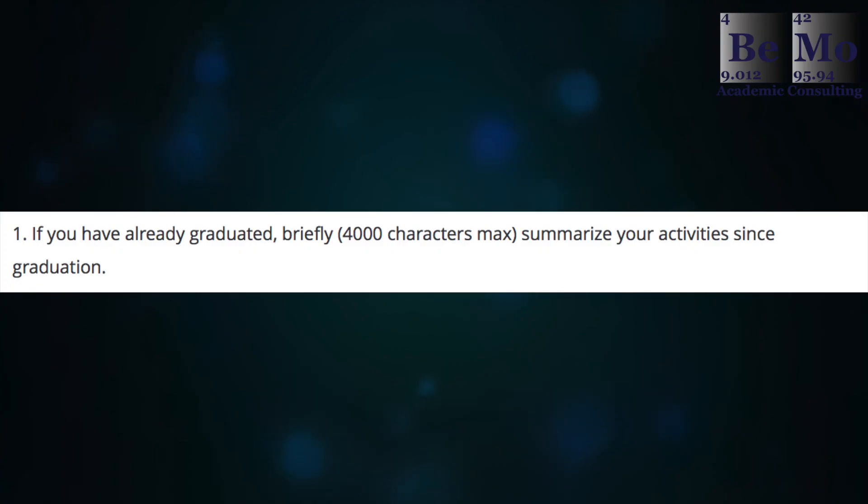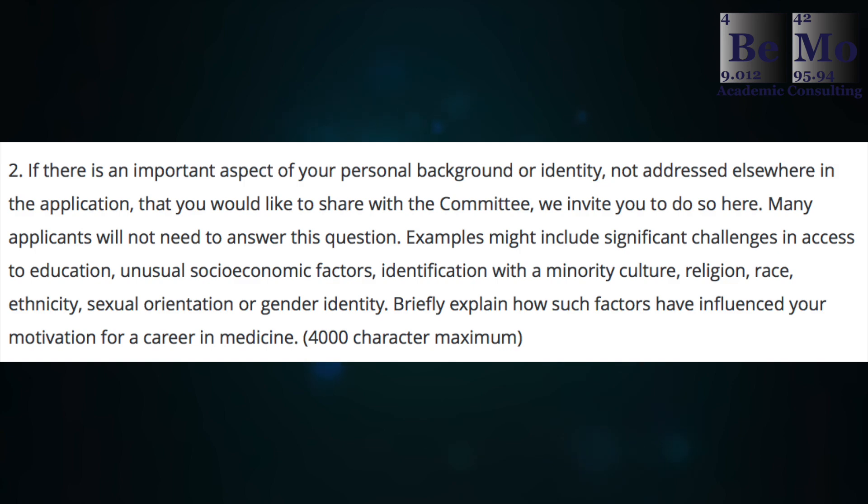Harvard's secondary application prompts are as follows. The first: if you have already graduated, briefly summarize your activity since graduation — 4,000 characters maximum. The second: if there is an important aspect of your personal background or identity not addressed elsewhere in the application that you'd like to share with the admissions committee, you may do so here. Examples may include significant challenges in access to education, unusual socioeconomic factors, identification with a minority culture, religion, race, ethnicity, sexual orientation, or gender identity. Briefly explain how such factors have influenced your motivation for a career in medicine — 4,000 characters maximum.